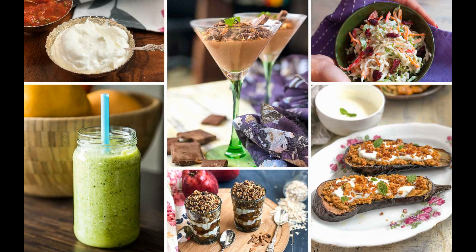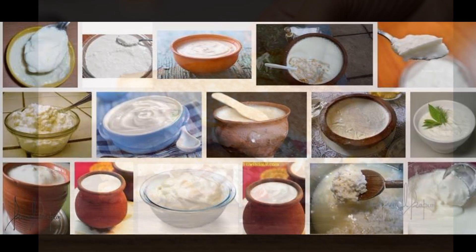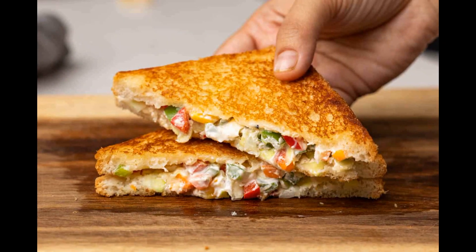Uses in cooking: yogurt is often used as a base for dips, dressings, smoothies, and baked goods. It can also be eaten as a snack or used as a substitute for sour cream in recipes. Curd is often used in Indian cuisine as a base for dishes such as paneer, a type of cheese made from curdled milk. It can also be used as a spread or filling for sandwiches and desserts.